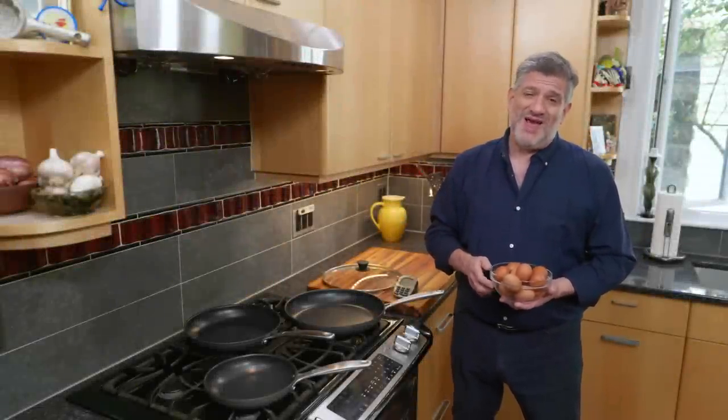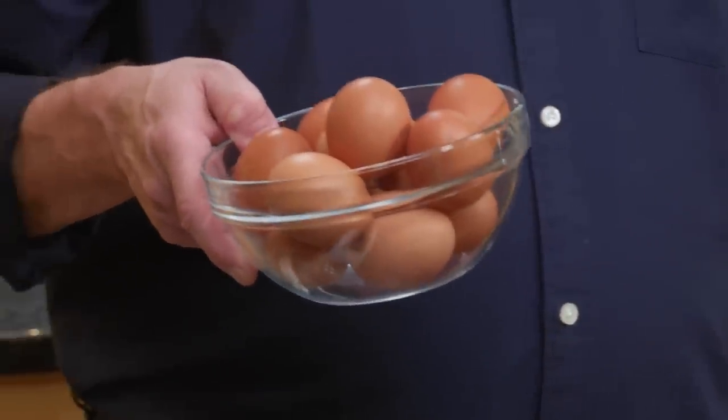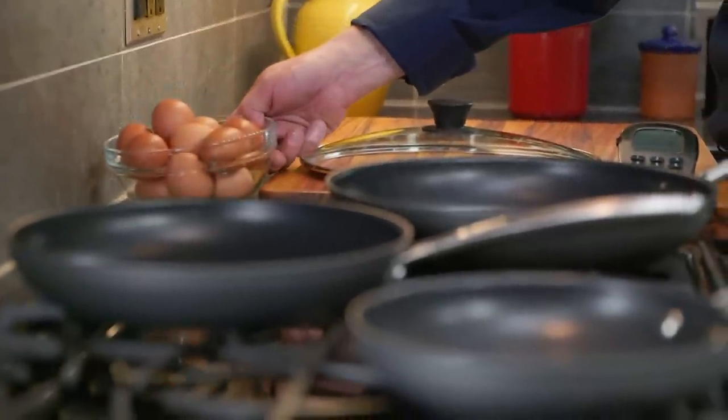Eggs serve more culinary purposes than I could possibly rattle off. But around here, the most important one is they're the basis of all kinds of simple, satisfying meals that I would eat morning, noon, and night.